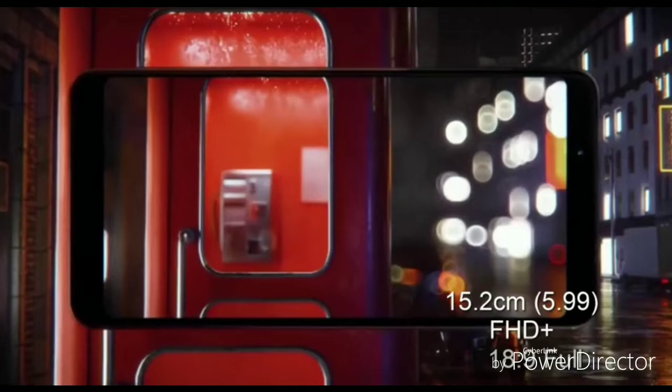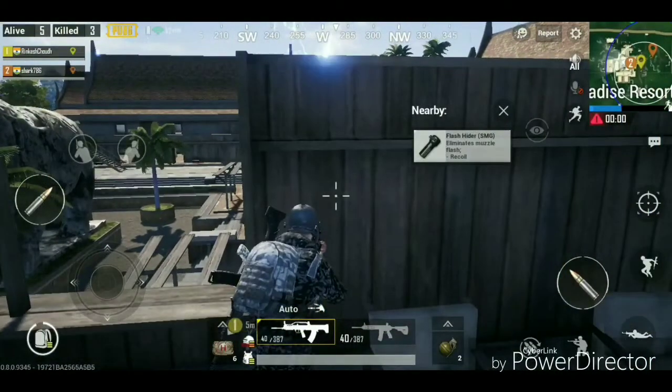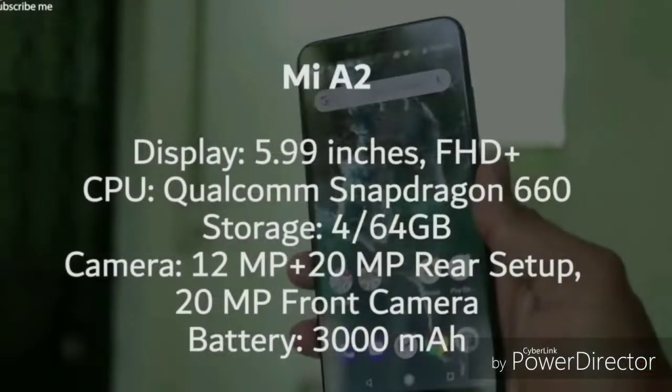Number 5 is the Xiaomi Mi A2, the best camera phone overall with good specifications. It has a 5.99-inch Full HD+ screen and is powered by a Qualcomm Snapdragon 660 processor, though it does have a slight camera bump.